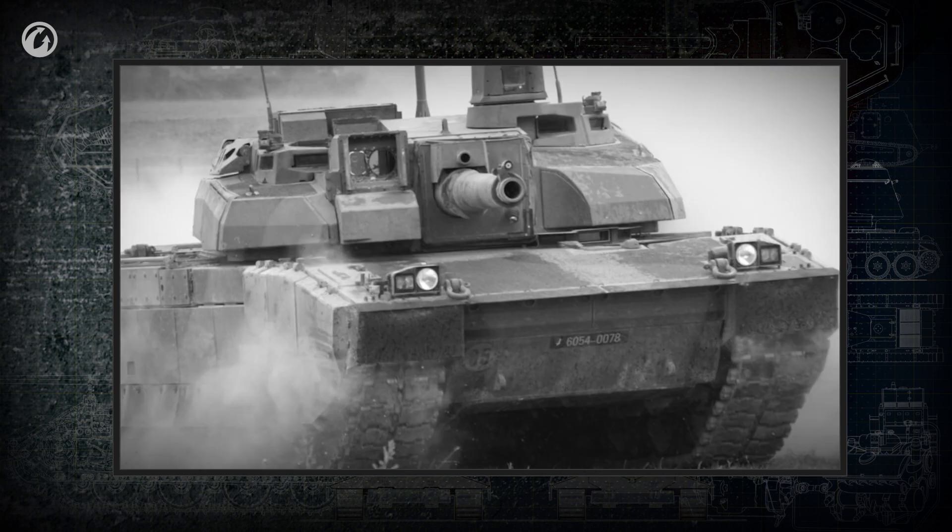Nowadays, many tanks have mechanisms to assist loading. With their help, the firing rate can reach 10 shots per minute, at least in theory. In practice, under combat conditions, the rate of fire is likely to be much lower.